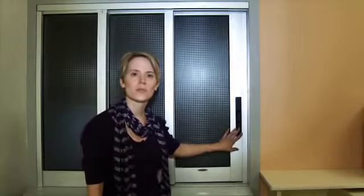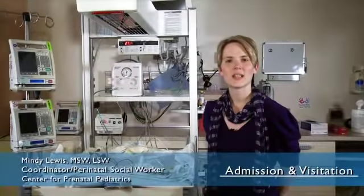Hi, I'm Mindy. For those patients admitted in our labor and delivery and at risk for delivery prior to 30 weeks gestation, you will deliver in the C-section rooms that are behind me here. Your baby will actually be handed from a nurse in your C-section room to a team of NICU staff persons right through this window.